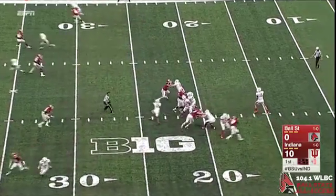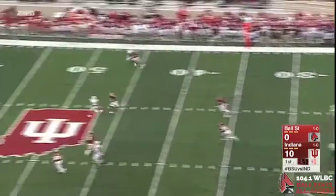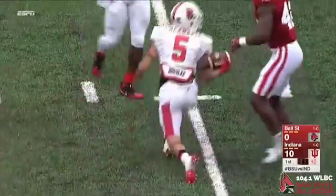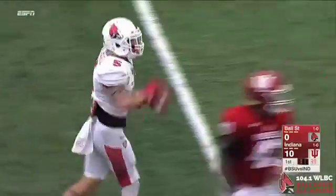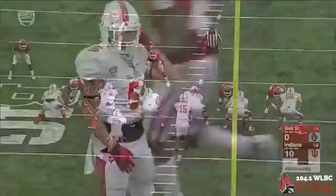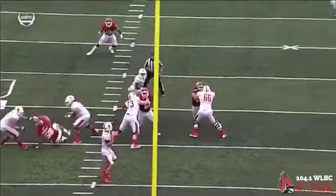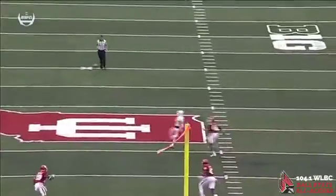Snap for Neal, straight drop back pass, looking to throw over the middle. Has Laconaria caught and into enemy territory, right across the top of the Indiana logo at midfield. He's dragged down across the 45, mark it at the 43-yard line. Just like that, Ball State takes a shot 35 yards.